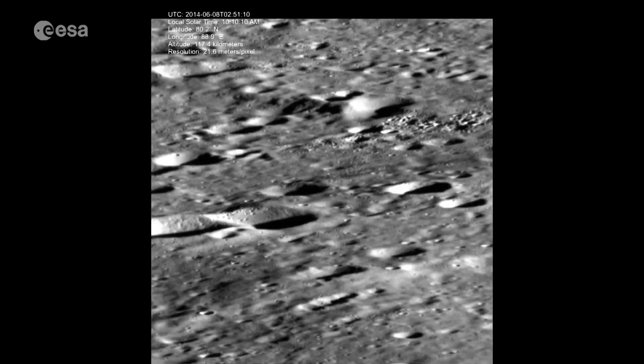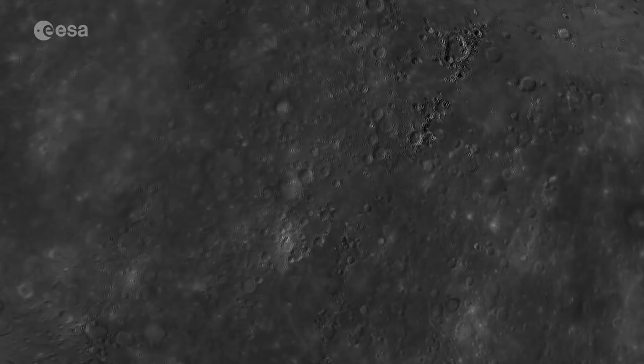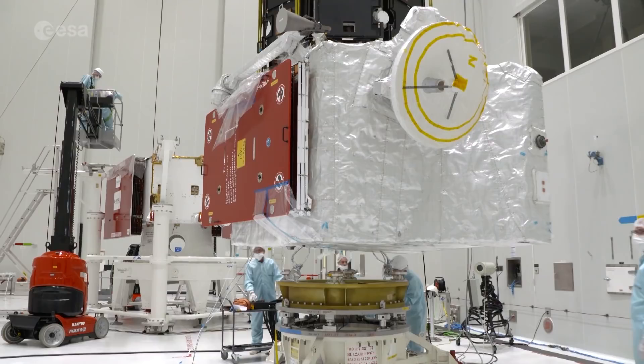Mercury has been visited twice, first in 1974 by NASA's Mariner 10 probe, and some 40 years later by MESSENGER, which spent four years in orbit. MESSENGER mapped the surface and even discovered strong evidence for water ice in shaded craters. But the mission also raised new questions about this mysterious planet.